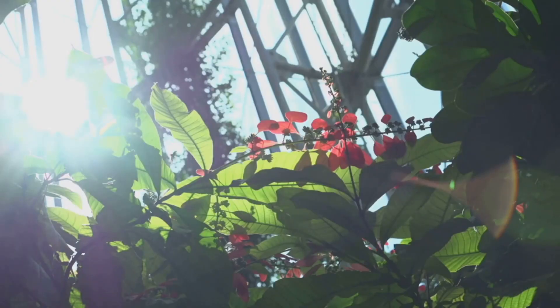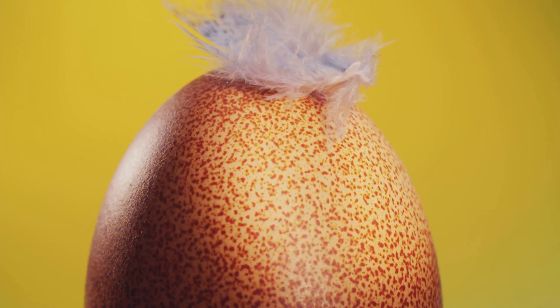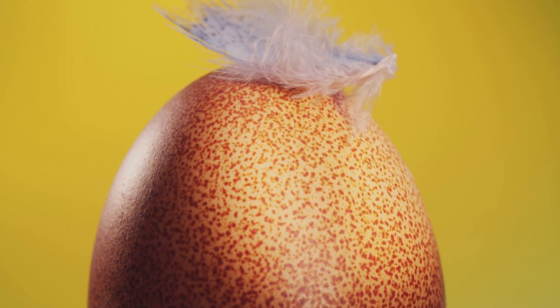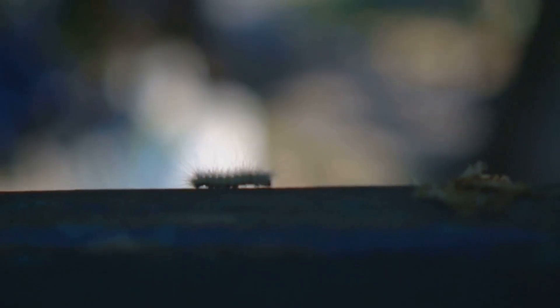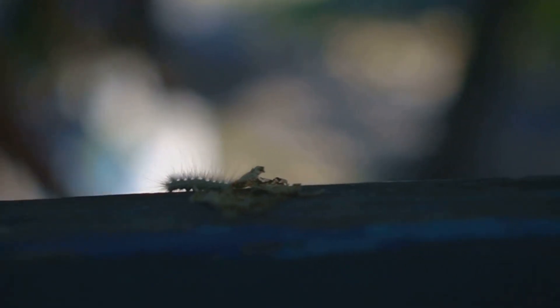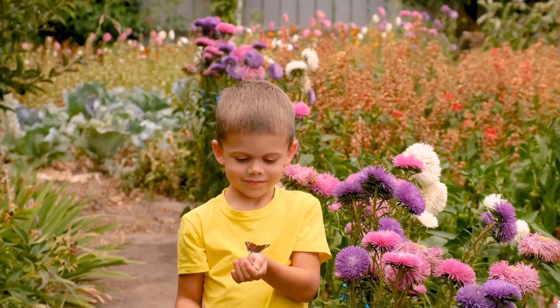Depending on how warm it is outside, the baby might stay inside the egg for a few days, or maybe even a couple of weeks. It's just waiting for the perfect moment to say hello to the world. Then, one sunny day, the egg starts to wiggle a little bit. And then — crack! — the egg hatches! A tiny little creature pushes its way out. What is it? It's a baby caterpillar! It eats its own eggshell. Hello, caterpillar! After the egg hatches, out comes a caterpillar.